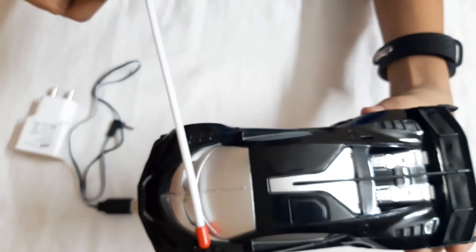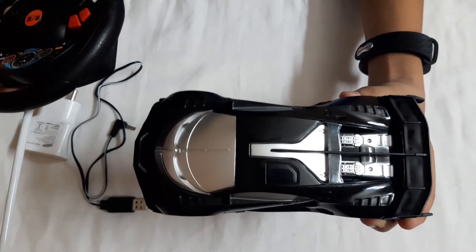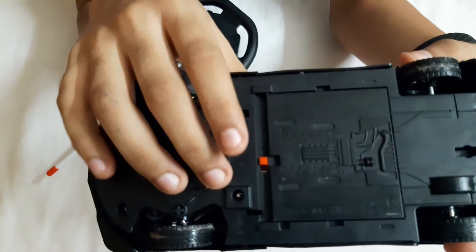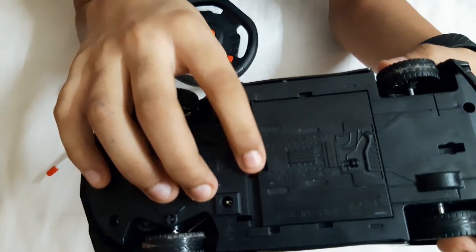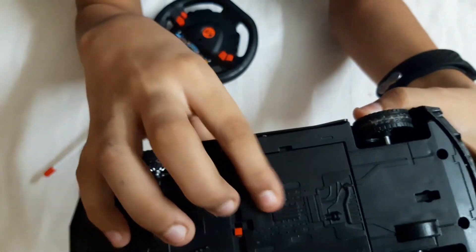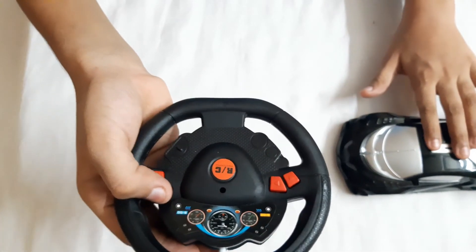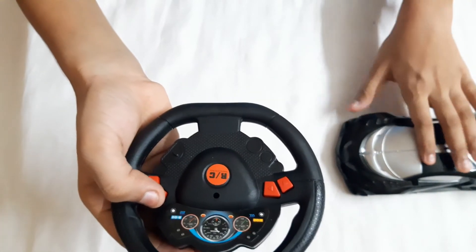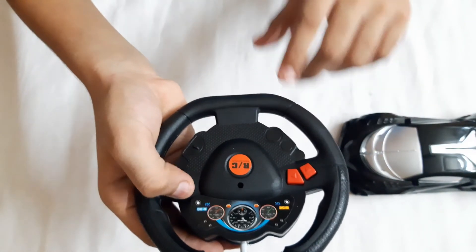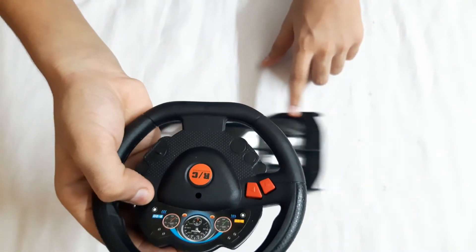Let's try out this car with the remote. I kept it charging before unboxing. To make the car run you need to turn on this red switch. This is the car and this is the remote - I'll press the front button and the car will go forward.